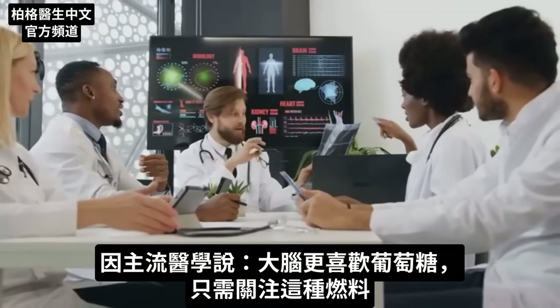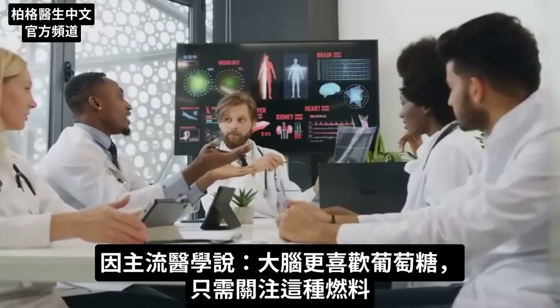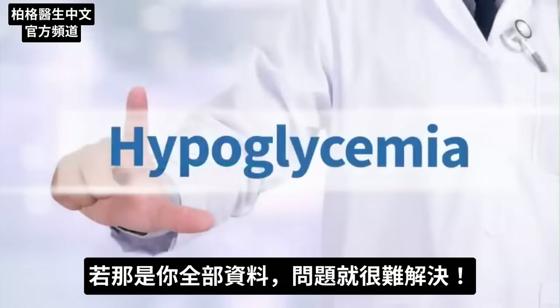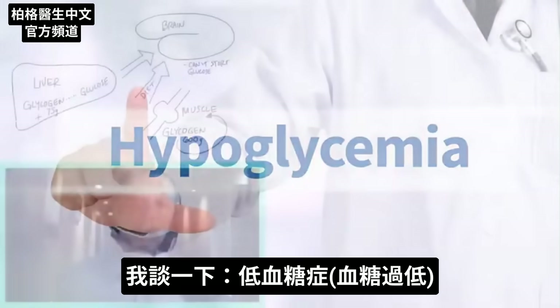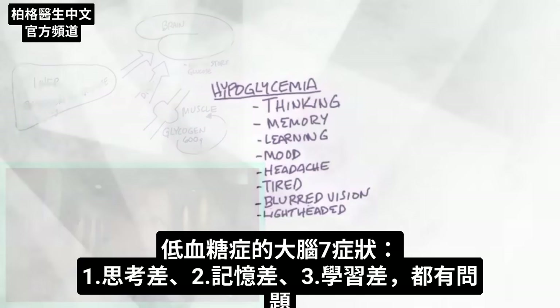Mainstream medicine will tell you that the brain prefers glucose and that's really the only fuel you need to focus on. So let me mention the word hypoglycemia — low blood sugars. Think about all of the brain symptoms with hypoglycemia.